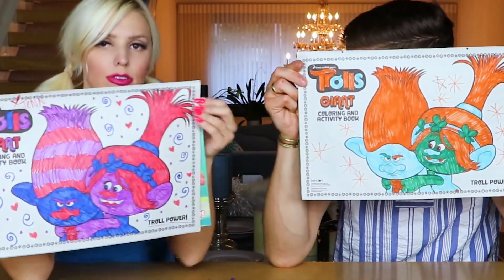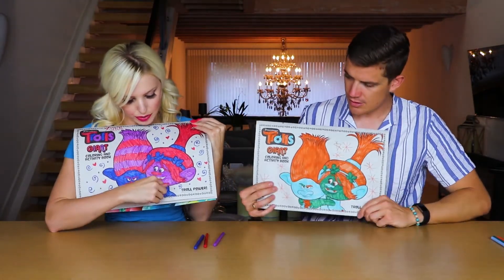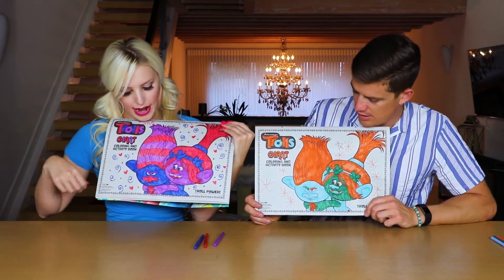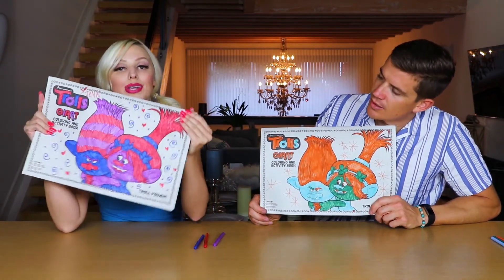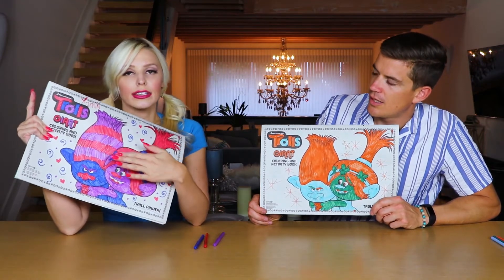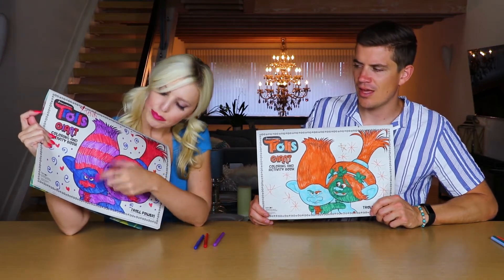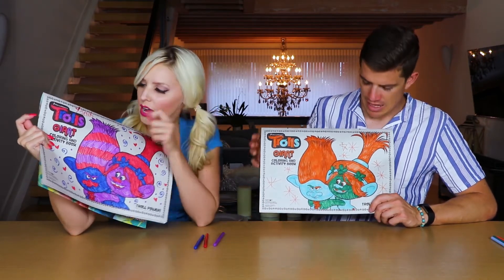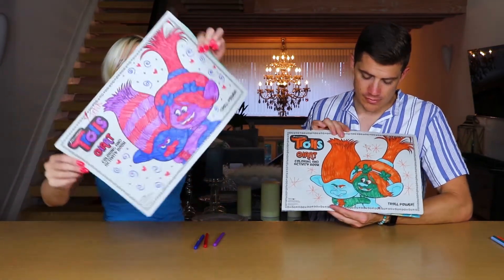Alright, so I don't like to brag, but my troll Poppy has red hair, blue headband, purple skin, red nose, and a blue dress. And Branch is looking not so happy because she turned his hair into a cotton candy mixture — purple, red, purple, red, purple, red — blue skin, and a red nose. And then I put some squiggles, some hearts, and some polka dots!